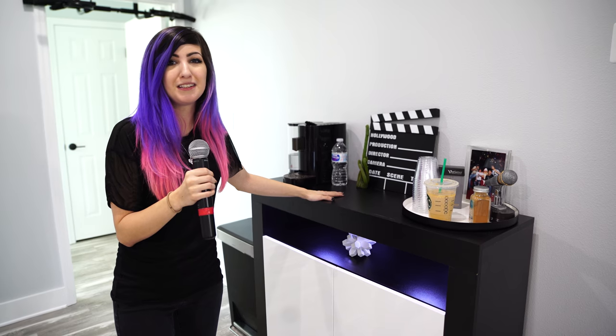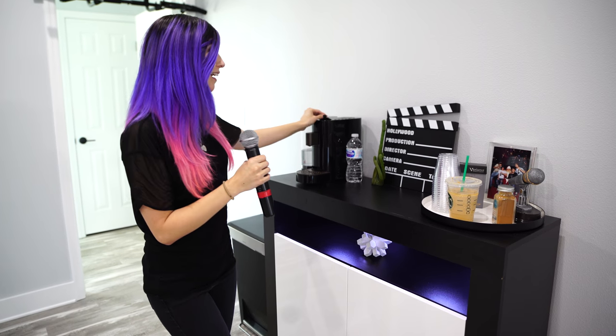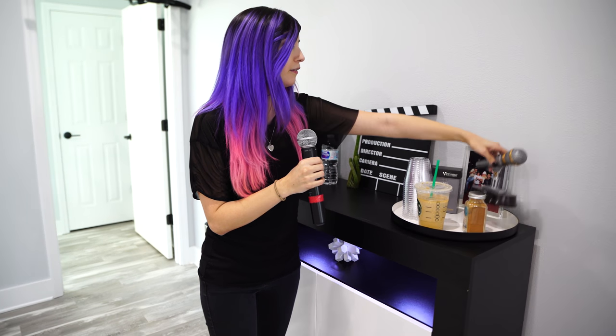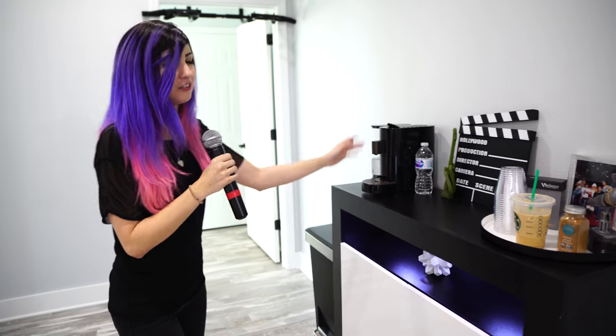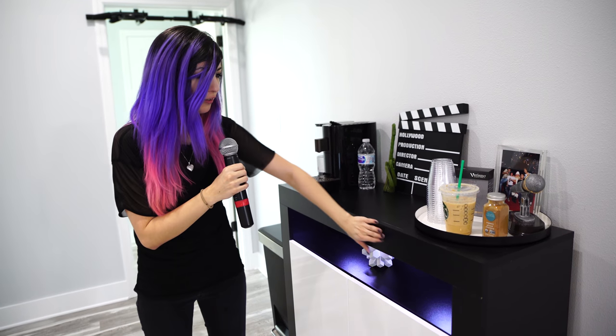I don't know how I would have made it through some of the TeraBrite nights and gaming nights without this Verismo machine from Starbucks. I've got my little Verismo espresso pods. This is a little microphone award we won. Yeah, this is just our little food area — we got this piece of furniture from Amazon and we can link to that in the description as well.